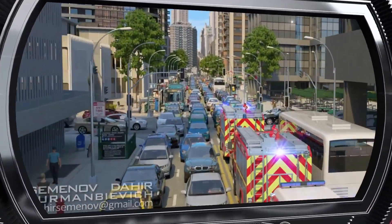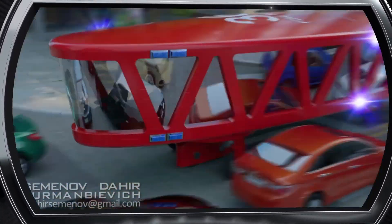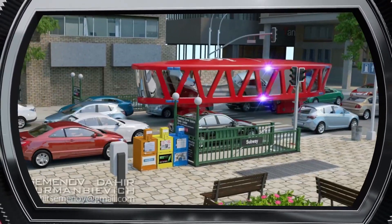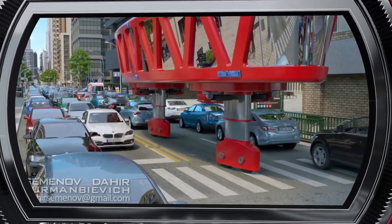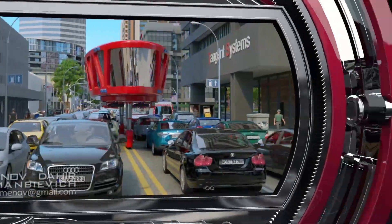We also used a gyro wagon to design a fire engine, which allows for quick access anywhere in the city, regardless of road conditions. If there are traffic jams, the car just rises over the traffic on telescopic legs and moves between the rows of cars.